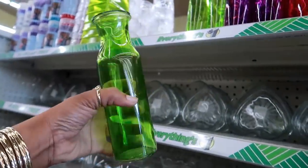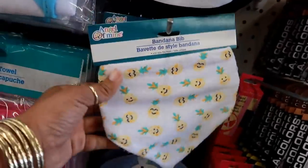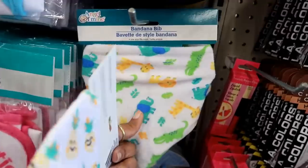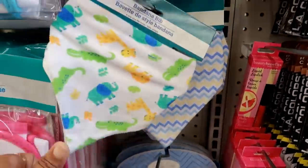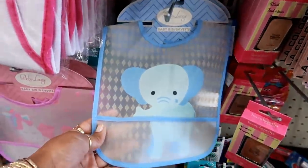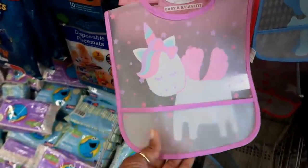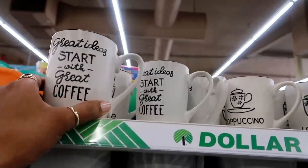Look at these bandana bibs — how cute! They have little pineapples on them. I like that — it has a velcro strap in the back. They also have some with little zoo animals and a blue zigzag pattern, but these pineapples are adorable. They also have the plastic bibs with a little pocket to catch the food — I see a blue one and a cute little unicorn one, which is just too cute.